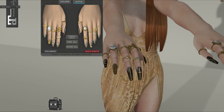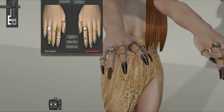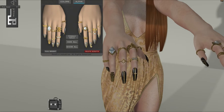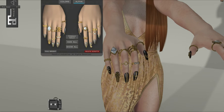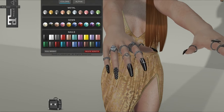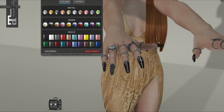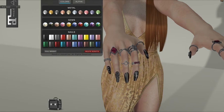You can click on the rings that you might not want to show — you can do that for every single ring. Or you can just hide all if you want to hide everything. You can also change a bunch of different metals. This is pretty much a fat pack item, so there are 10 different metals and 10 different color gems as well, and then a bunch of different nail polish colors. There are quite a few different options to mess with, which is pretty cool.